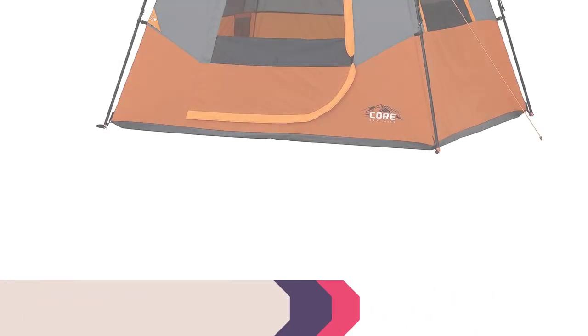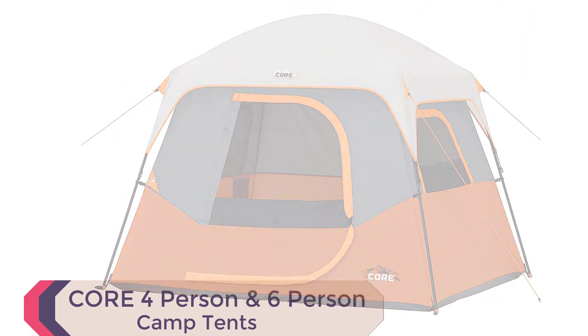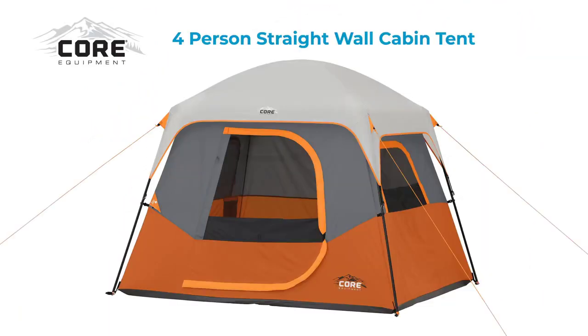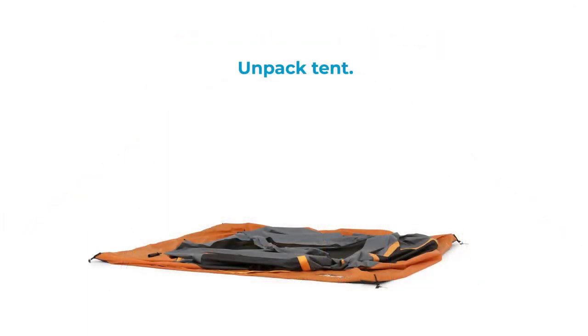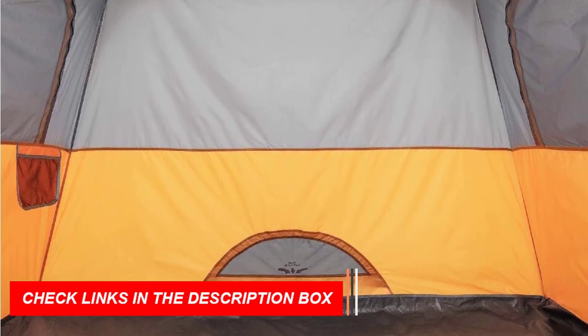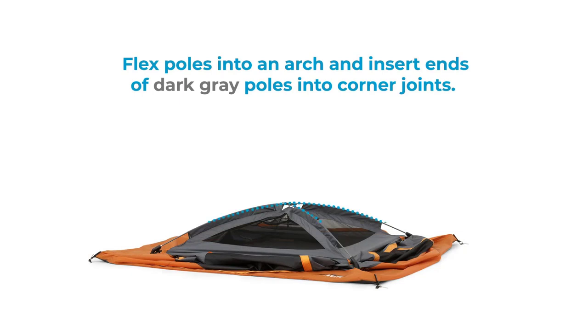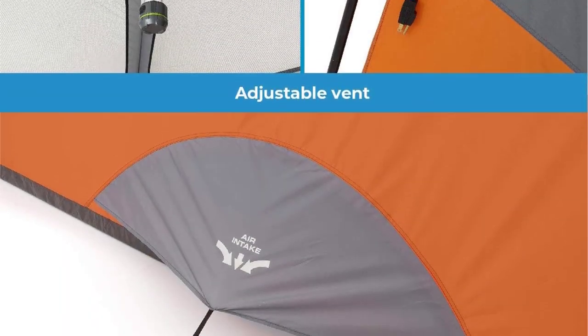Number 3: Core 4-Person and 6-Person Camp Tents. These portable cabin tents are perfect for outdoor car camping, offering a spacious interior with nearly straight walls and a generous 72-inch center height, allowing you to stand and move comfortably. Equipped with H2O Block technology, water-repellent fabrics, a fully taped rainfly, and sealed seams, these tents are designed to resist rain and provide superior weather protection. The adjustable ventilation system includes a lower air intake vent for cool airflow and a mesh ceiling for hot air escape.